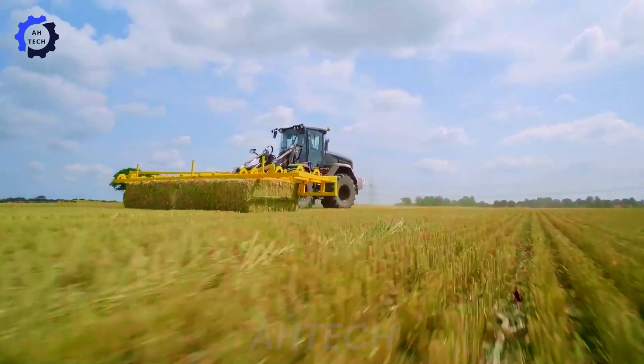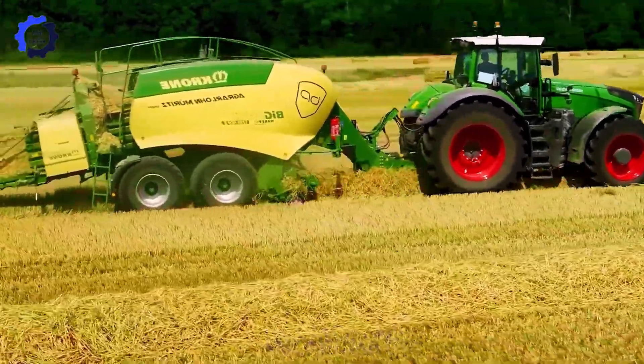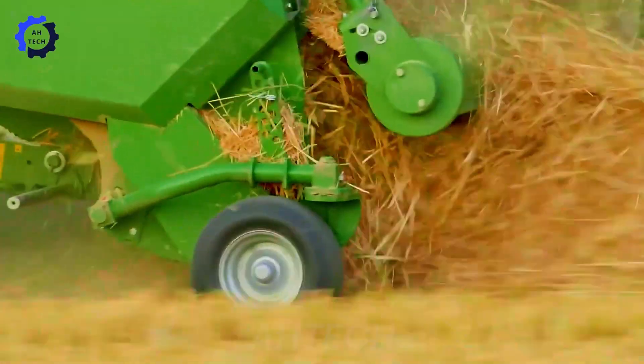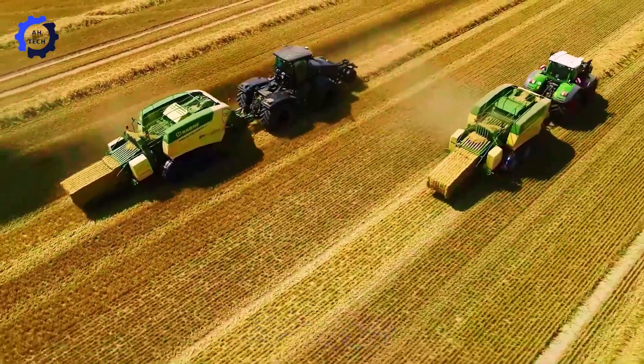The Krone Bigg Pack 1290-HDP-2 — this German-designed machine sets new standards with its high packing density, ensuring outstanding performance and output when baling hay and straw. It is designed to improve productivity and quality.